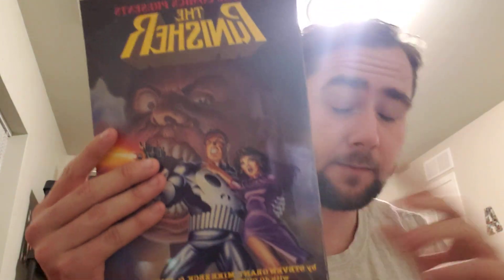Sticking with the Punisher theme, I also found a Punisher collection — this is a second printing. It collects the first five issues of the Punisher solo series from the 80s. I originally thought it was a six-issue run but looking at it now it's five issues.